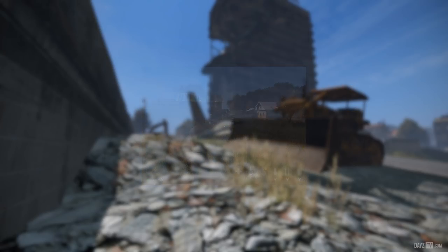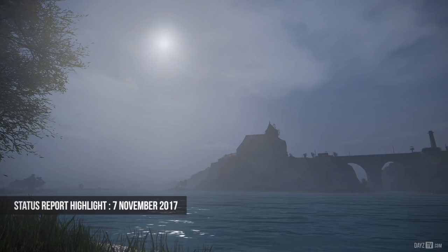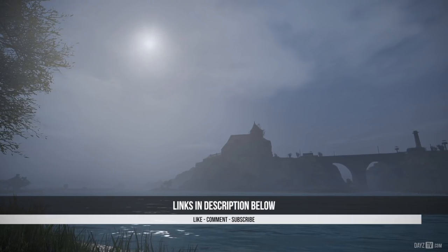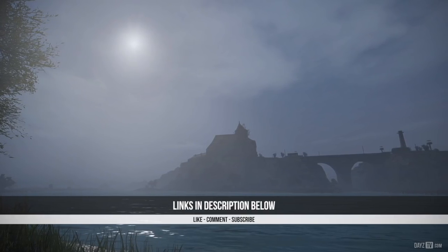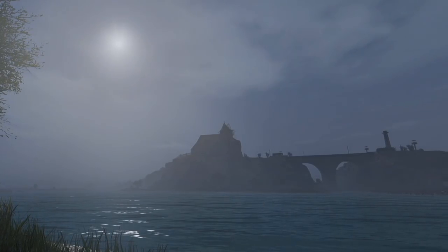And there we are ladies and gentlemen — the status report for the 7th of November 2017. As always, don't forget to check out the community spotlight for those Halloween winners, and read the status report in full for all that juicy information. Hit that like button, thank you for subscribing, and I'll see you peeps next time.